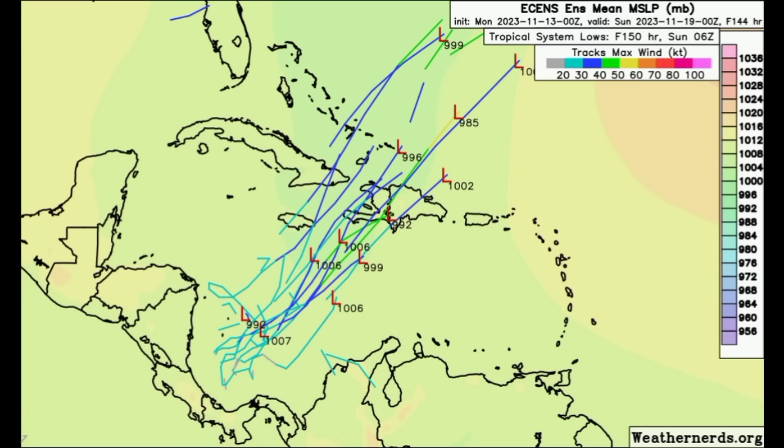Development is all going to be dependent on how conducive conditions are, but regardless, a lot of heavy rainfall is on the horizon for the aforementioned areas — eastern Cuba, Jamaica, going toward the Bahamas, the Turks and Caicos Islands, and even Hispaniola on the whole — as we head into the latter part of this week and into the weekend.